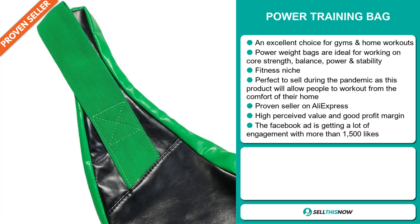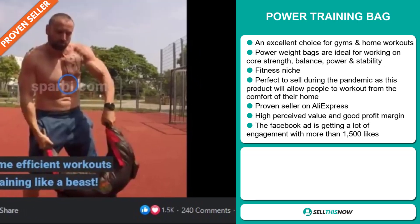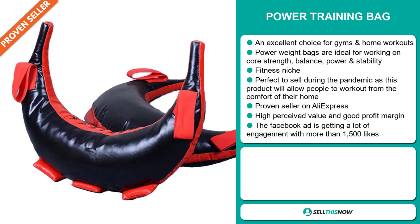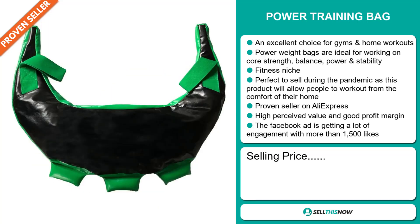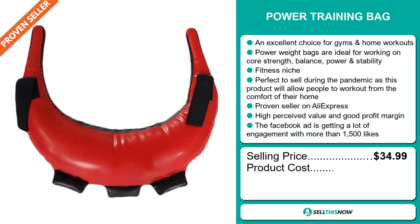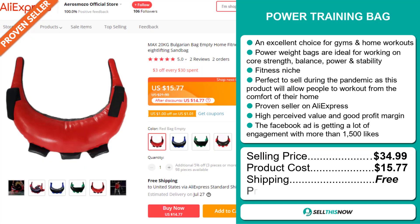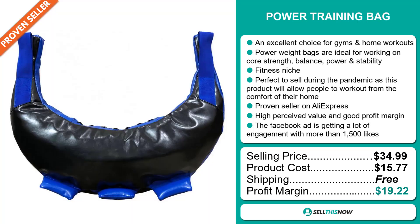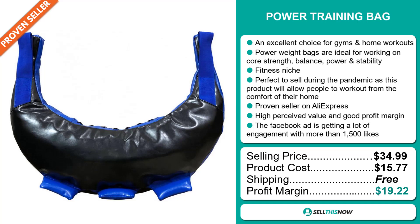The Facebook ad is getting a lot of engagement with more than 1,500 likes. The selling price for the power training bag is just under $35, whereas the product cost is only $15.77. Shipping is completely free, so you're looking at an excellent profit margin of $19.22. Sell this now.